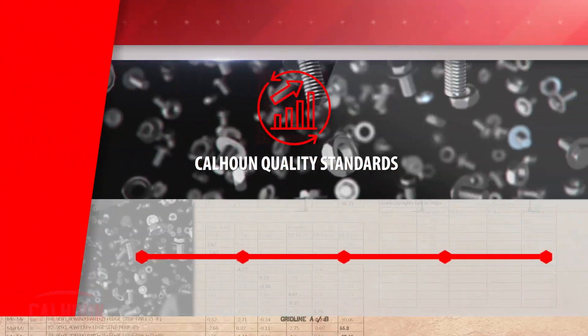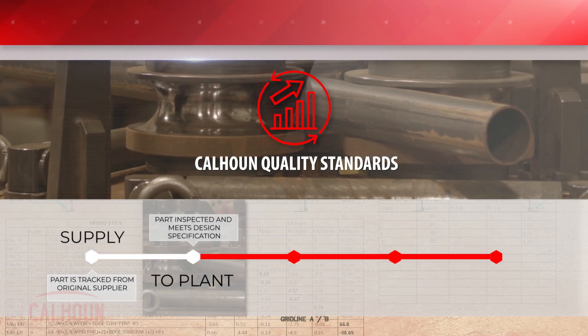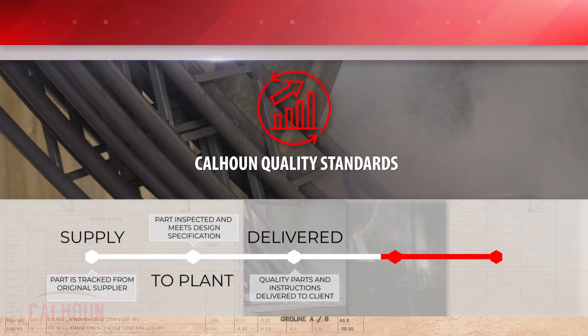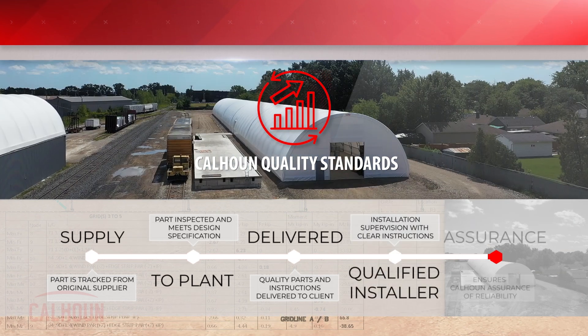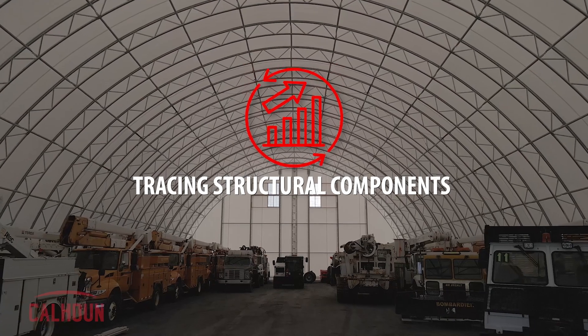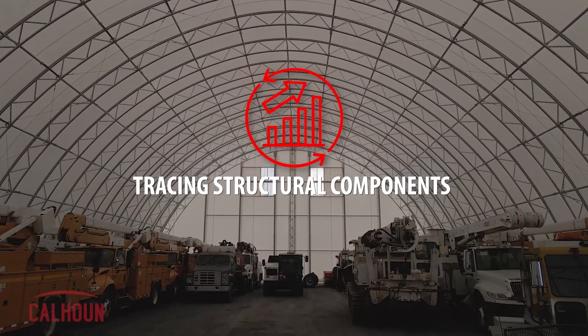Every piece in that part is tracked all the way through, so we know we've achieved the objective of providing the specified component at the required quality level to support the reliability of the design. In addition to the steel in the truss components, we trace all other structural components in the building — for example, the bolts, which come with a certification from the supplier verifying they are the specified grade.